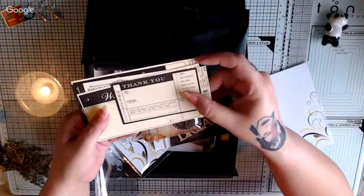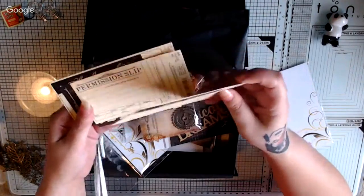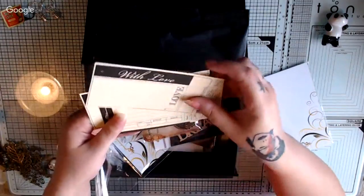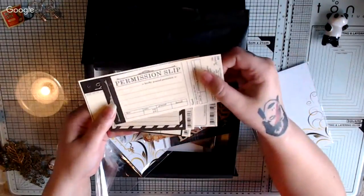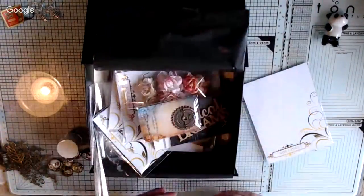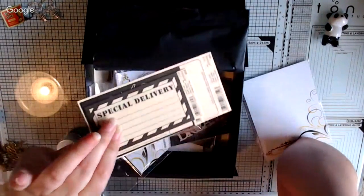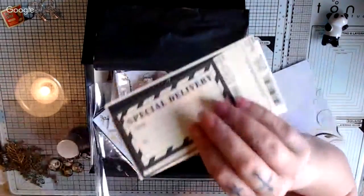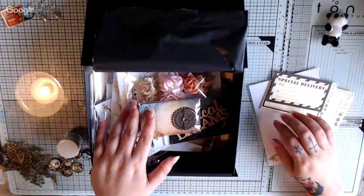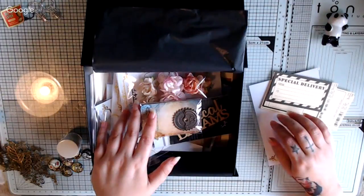These are the Seven Gypsies - special delivery, thank you, with love. Is that a tag? It's like a tag - it's got a hole. I love that one. And you said these were Seven Gypsies? Yeah. These are the ones you got free if you pre-order - that's your free gift. If you pre-order next month like August, you'll get a free gift.